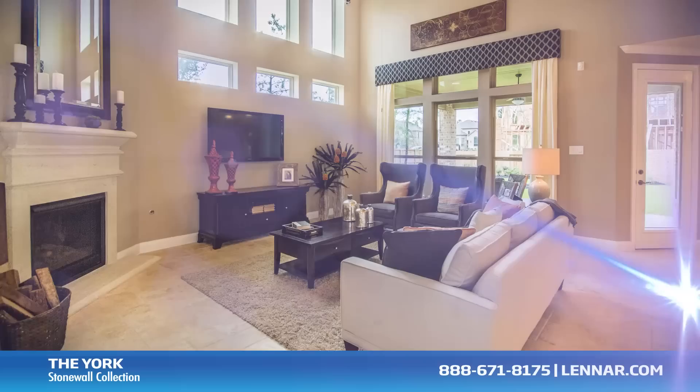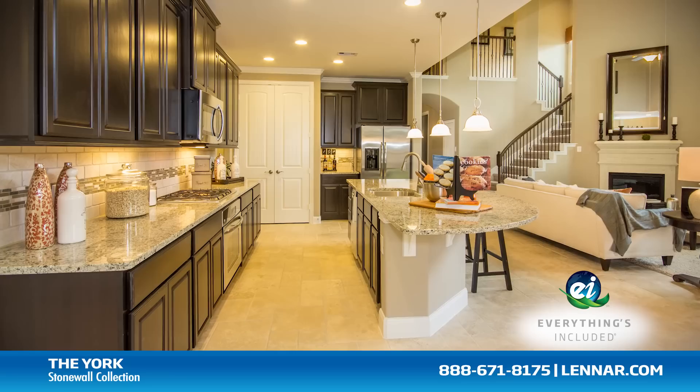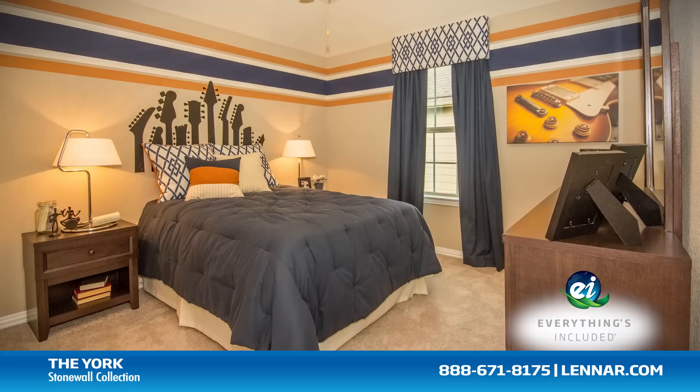And because Lennar is the only home builder in Houston to offer everything's included homes, the York also includes all of the green features, appliances, and luxury designer upgrades that you've come to expect from Lennar. For more information on this amazing new home, or for directions to any of our premier Houston communities, visit Lennar.com.